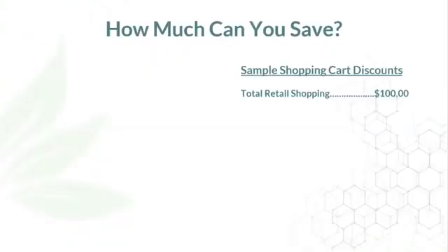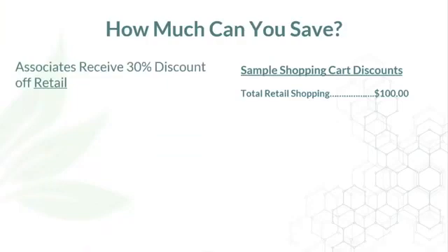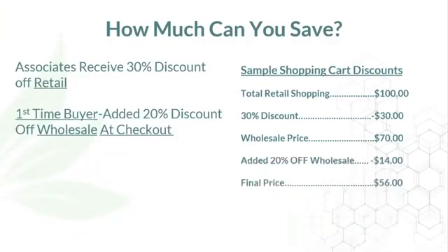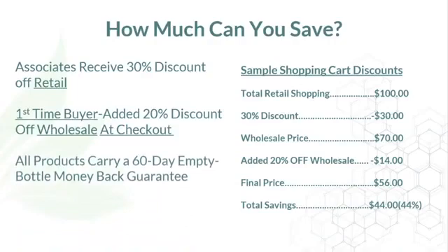So how much can you save? If you fill your cart and it says $100, here's how simple it is. When you register, you qualify for the 30% discount forever off retail — that takes the $100 down to $70. There's also a special promotion: for first-time buyers who register and purchase within seven days, you can purchase one time — as many products as you want — and get an additional 20% off wholesale. You'll see that additional 20% off at checkout. That's worth $14, bringing you from $100 down to $56 — total savings of $44, or 44%. And to stand behind our products, all of them carry a 60-day empty bottle money-back guarantee, so you have absolutely no risk.